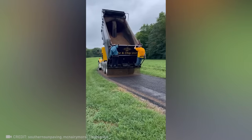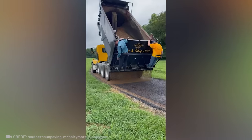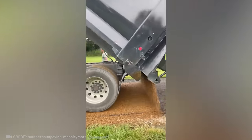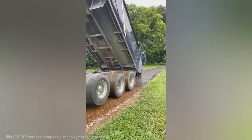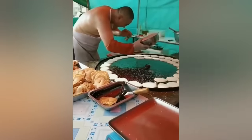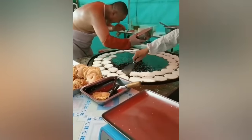These guys can apparently lay down a road with their eyes closed. You won't find pancakes getting made this fast in any kitchen.